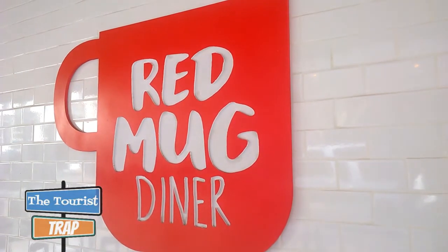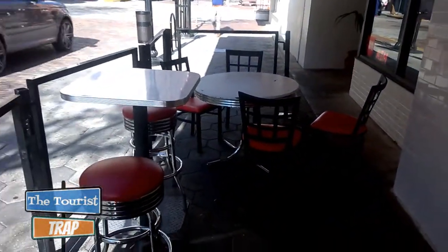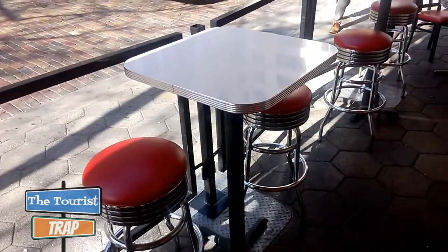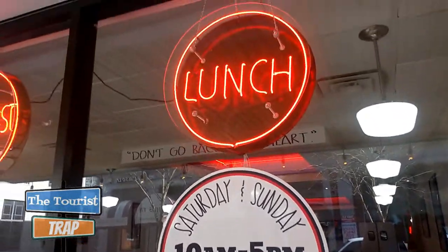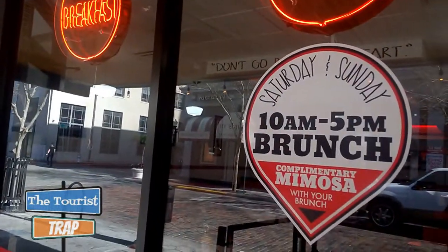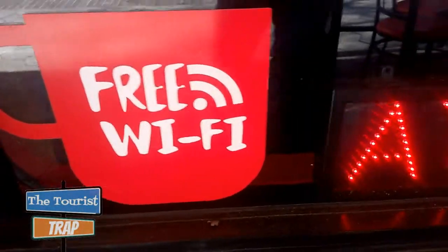Not only do they have a big place to eat inside, outside of the Red Mug Diner they have tables where you can eat on the sidewalk with their retro 50s tables and stools. They also have a Saturday and Sunday 10 a.m. to 5 p.m. brunch. They serve lunch, dinner, and breakfast — breakfast is served 24/7, so if you want breakfast you can get it.